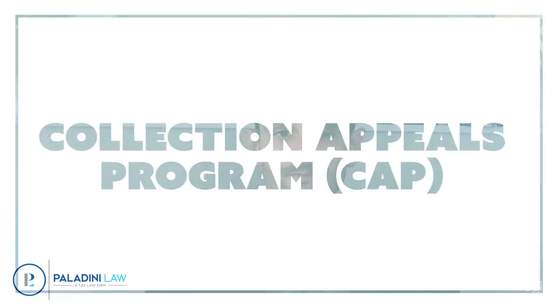You do have appeal rights when they terminate your installment agreement. You can file what's called a CAP — a Collection Appeal Procedure — and basically you would get a hearing. It's very informal, just a phone call with an appeals officer, and you can make your case as to why they should not terminate your installment agreement. CAPs don't have a super high success rate — they're pretty tough — but if you feel like you're out of options or you just want to get somebody on a call, make your case, and see if you can convince them, a CAP could be a good opportunity to do that.